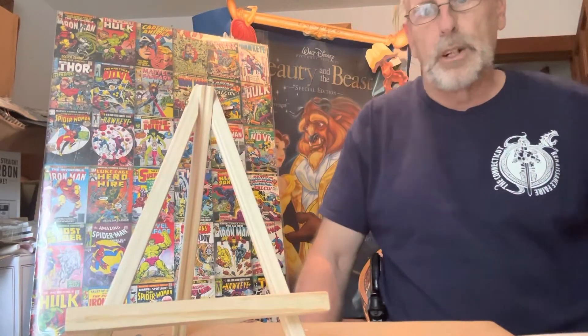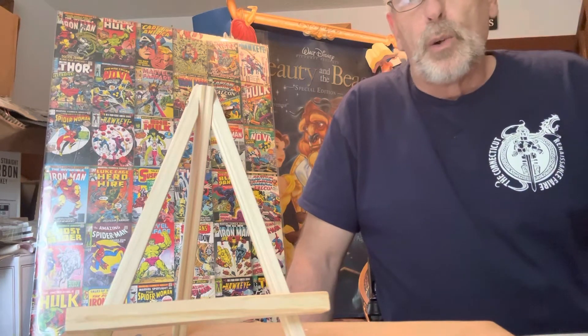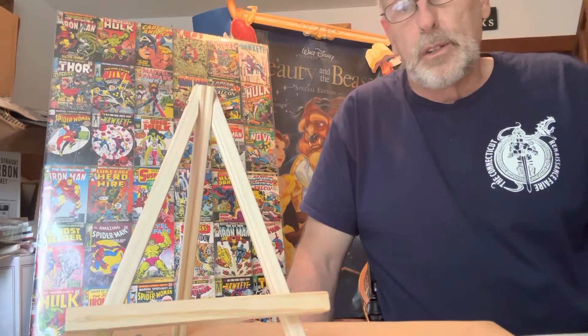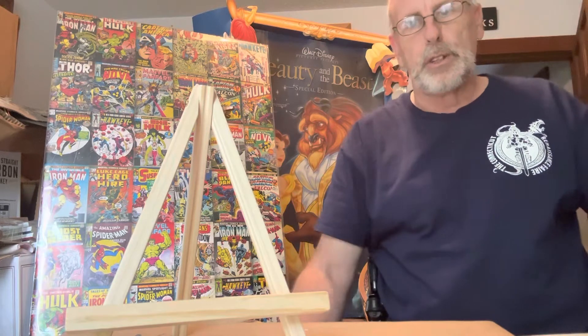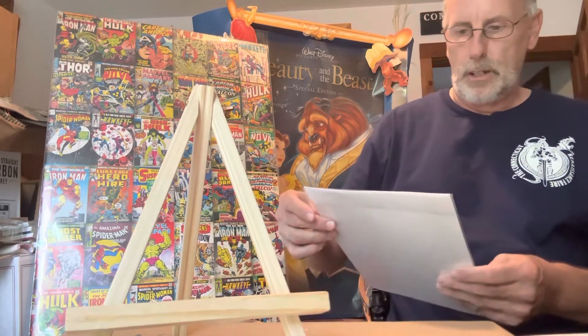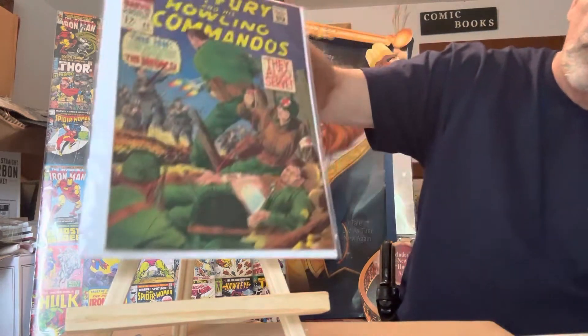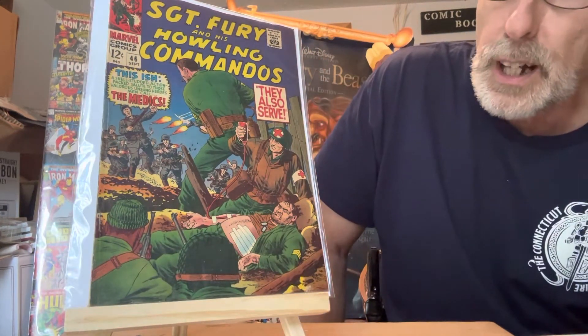By the way, I'm using my new iPhone 14 to make this video. If you want to leave some comments, let me know how the video looks, the pictures, the voice — let me know what you think. This is Sergeant Fury number forty-six, also a $60 comic book.